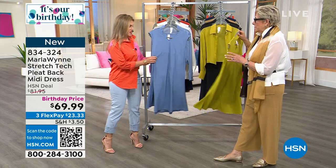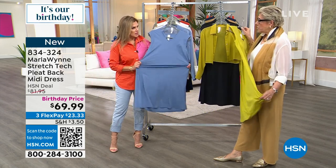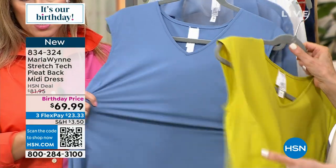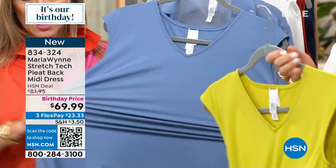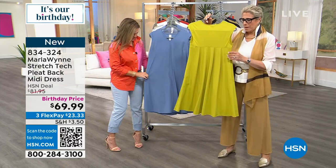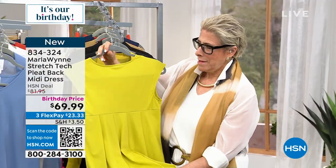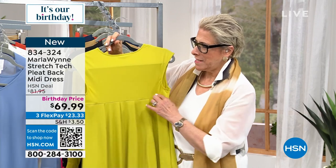This dress is inspired by something. This is our stretch tech, which is so great because this will not wrinkle or pill. Do you remember I had a shirt that was a TS that had a pleated back? I do. So we were like, what do we do with a stretch tech?